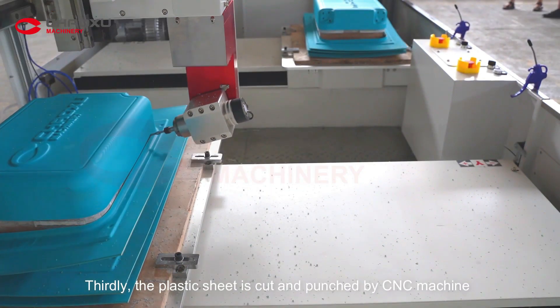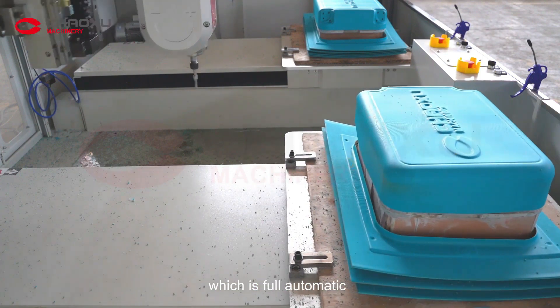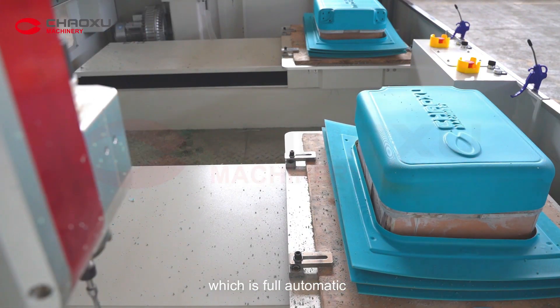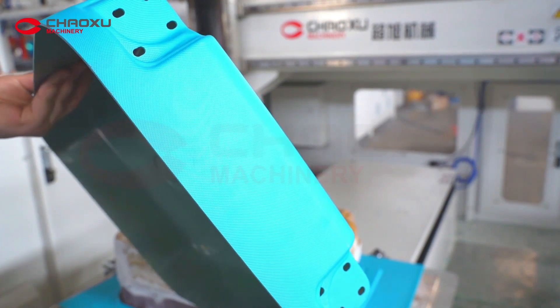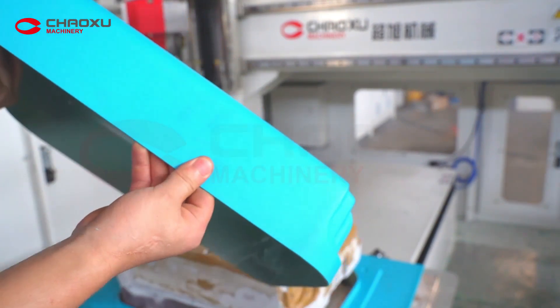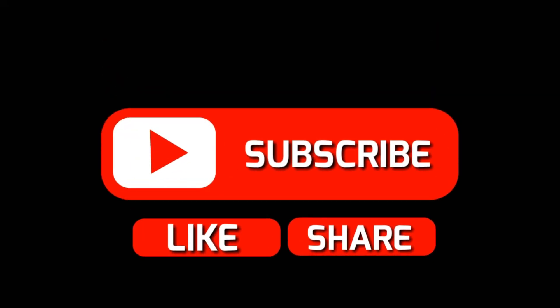Thirdly, the plastic sheet is cut and punched by CNC machine, which is fully automatic. Each part of the plastic sheet is a perfect fit.